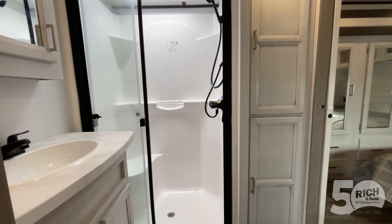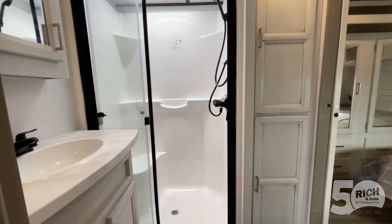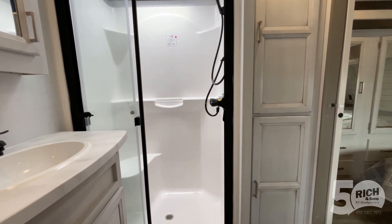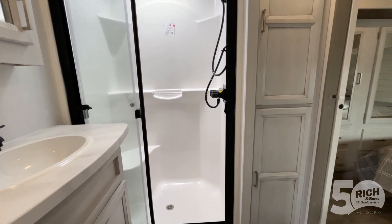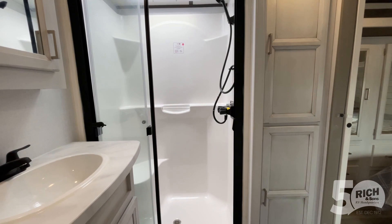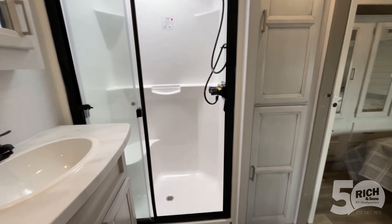Coming up front and looking at the bathroom, you'll notice we've got a nice big shower with a place to sit — gotta love that. You've also got a ton of linen storage in the corner and even a medicine cabinet just above the sink. Great bathroom space in this fifth wheel.